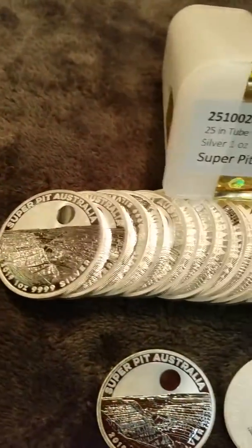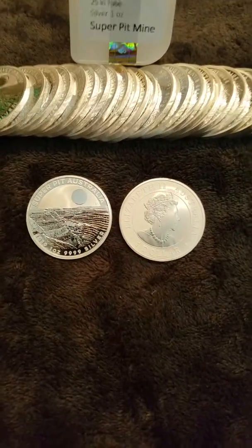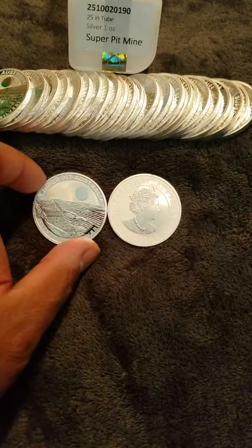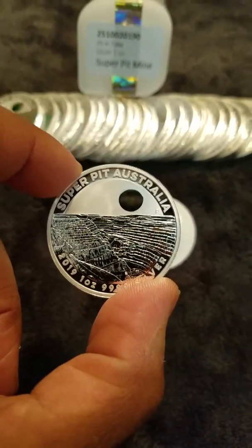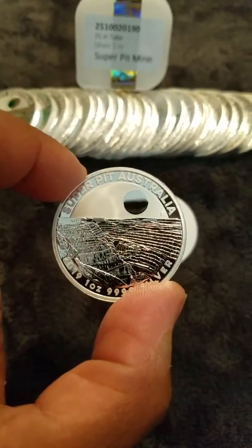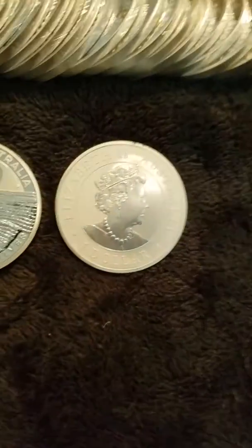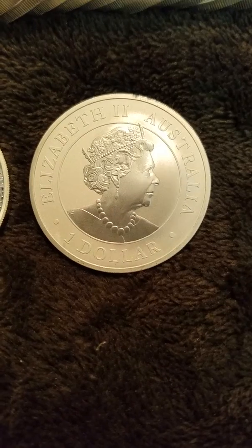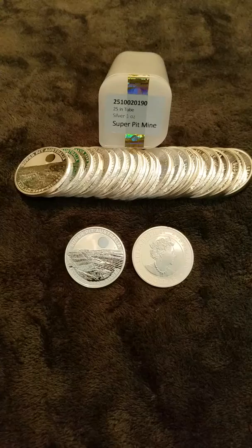These are beautiful — not proof, but definitely bullion grade coins. As you can see, they have a kind of proof sheen where the mine is, and then a clouded feature with the sky and the Super Pit letters. On the back it's pretty much all clouded, and then a brilliant uncirculated finish on the Queen.